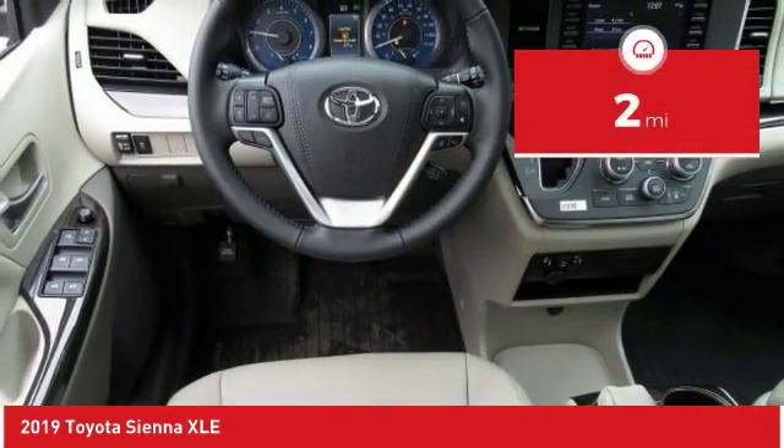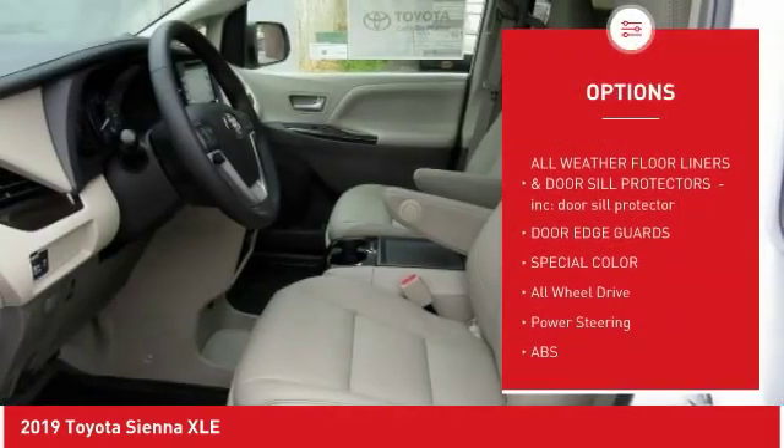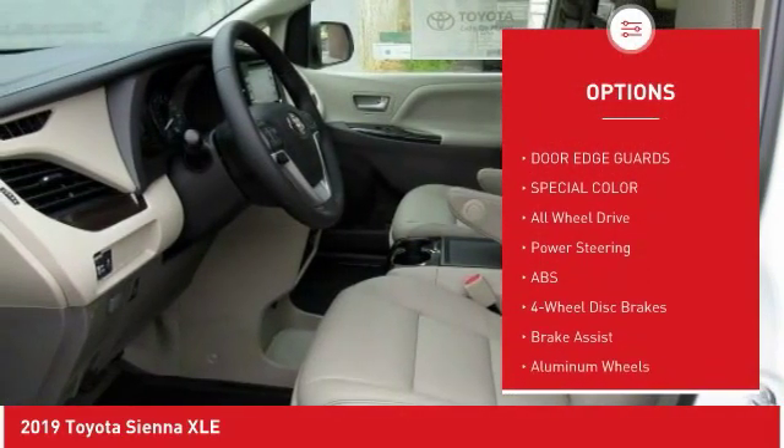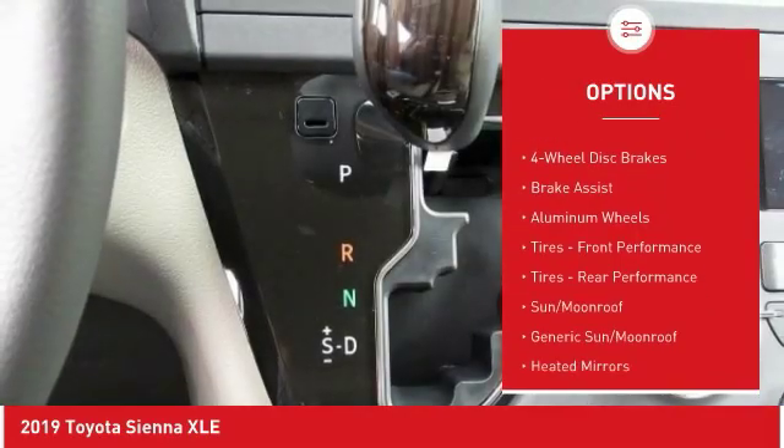This vehicle has less than 100 miles. Here are some of this vehicle's great options: backup camera, keyless entry, power passenger seat, anti-lock braking system, traction control, stability control.